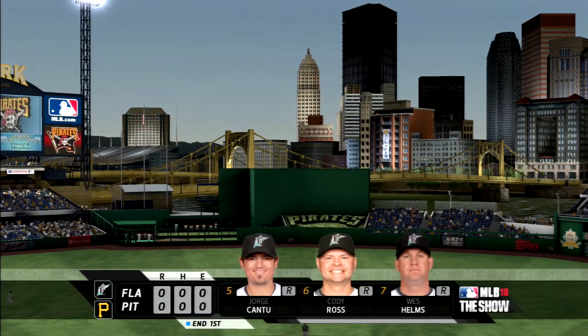Nothing in the Pirate first. We're on to the second now in Pittsburgh — no score on the show.